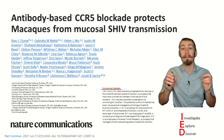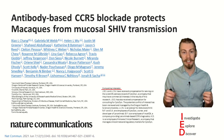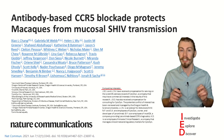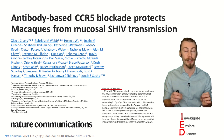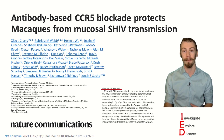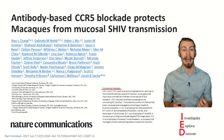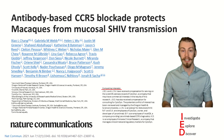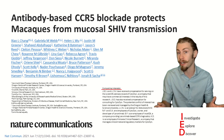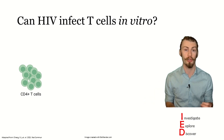This brings us to the paper that we're focusing on today. This paper is called "Antibody-based CCR5 Blockade Protects Macaques from Mucosal SHIV Transmission" by Chang et al. from the Vaccine and Gene Therapy Institute in Portland, Oregon, USA, in conjunction with Cytodyne. In this paper, the authors investigated using leronlimab as a PrEP strategy to prevent Rhesus macaques from mucosal infection with Simian Human Immunodeficiency Virus, or SHIV.